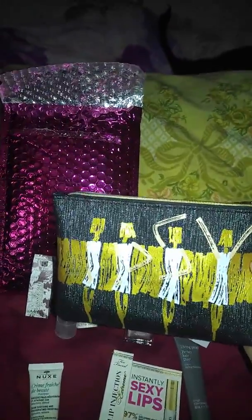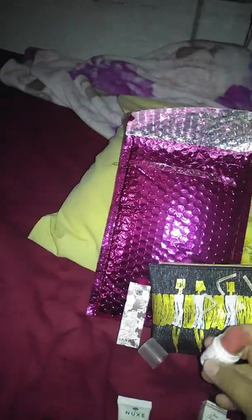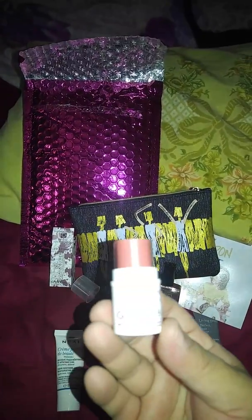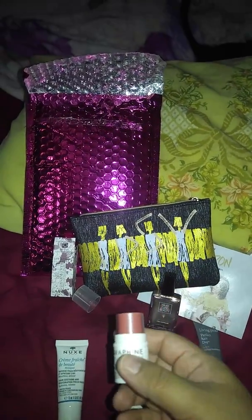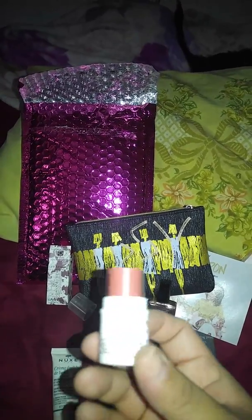I mean, it's all right I guess, but I'm not that big of a fan of it. So anyways, this item here — because my lights don't work — this one is called Guava Butter.